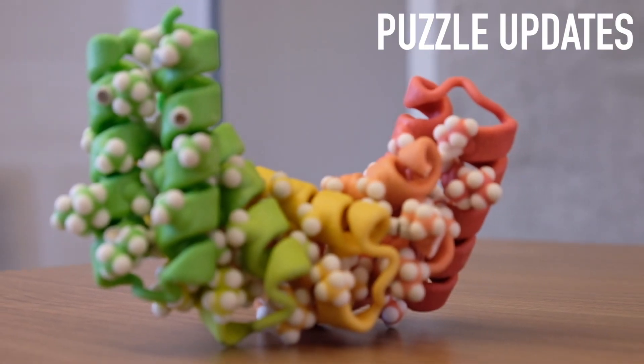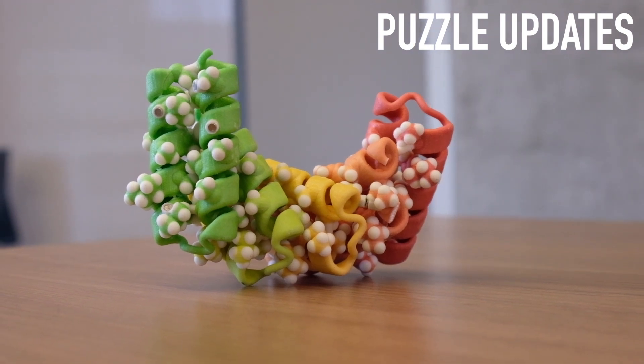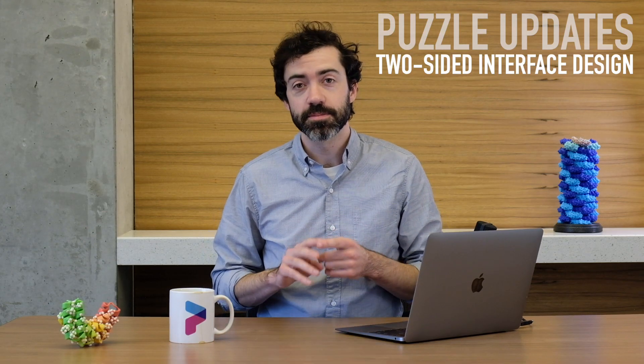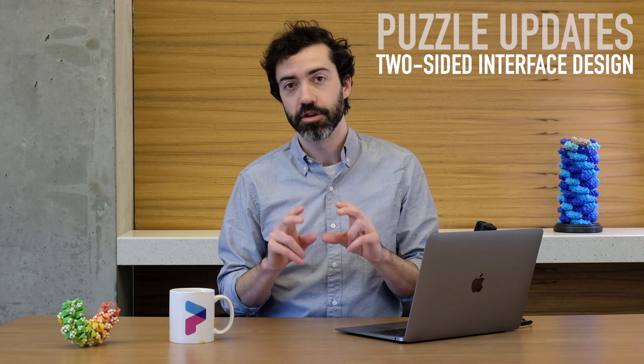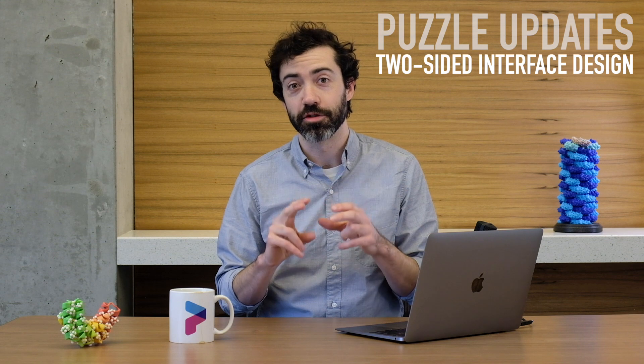In addition to a few of the aflatoxin puzzles, we've launched a number of new Foldit puzzles this month. One puzzle that I'm really excited about is the two-sided interface design puzzle that we've launched. In this puzzle, we have two separate proteins that we want to come together in solution. So we have to design a brand new protein interface where they come together so that they'll bind in the correct orientation.